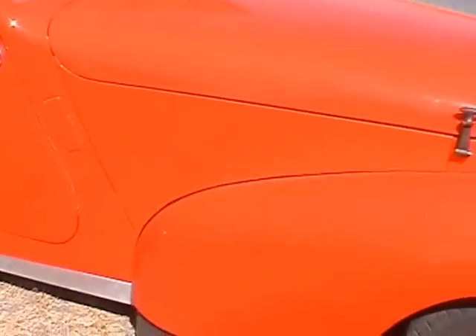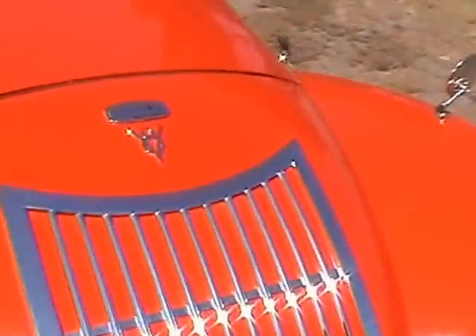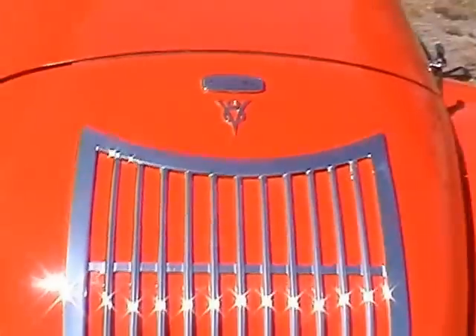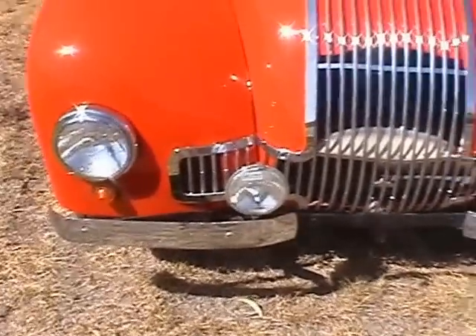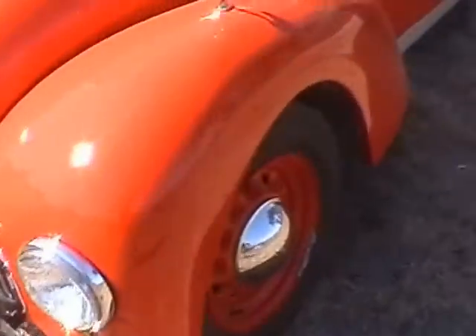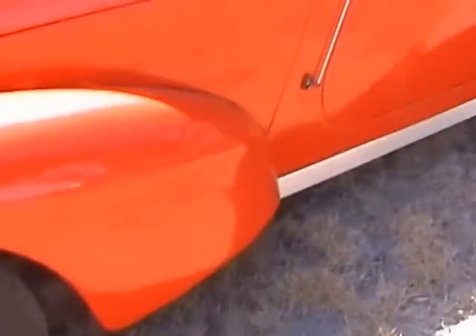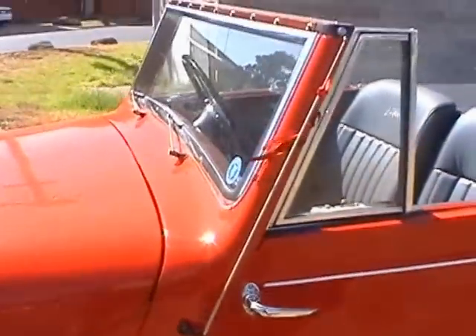The bonnet is fibreglass. I think the rest is pretty much as per original. We do have the original number plates and it is registered as a 1948. We also have the original Allard plate with the original chassis number on it.